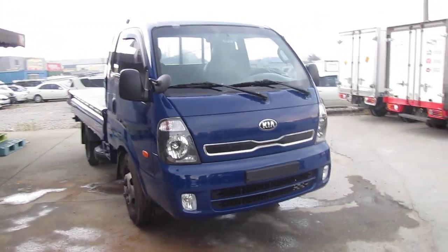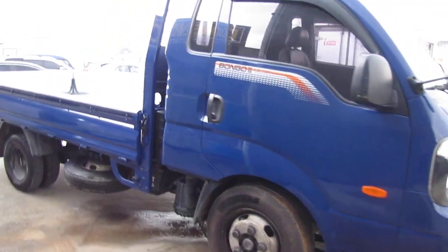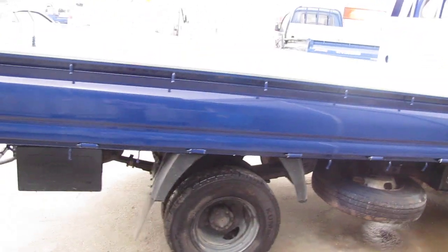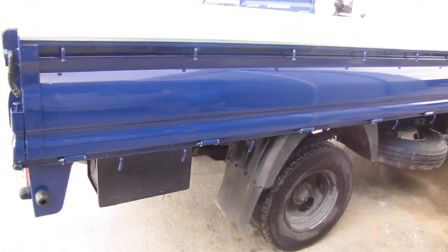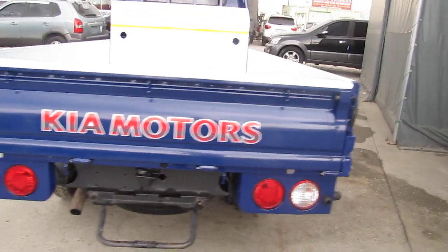Good morning, welcome to the video of the Daewoon Trading. This is the 2013 Bongo 3, the 1.2 ton, Euro 5 engine, 133 HP.